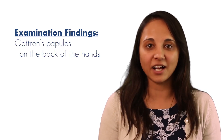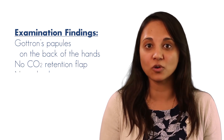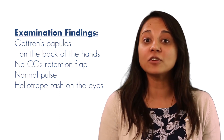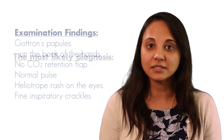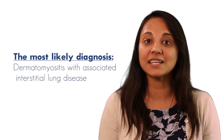On examination, this young lady has Gottron papules on the back of her hands. She does not have a carbon dioxide retention flap and she has a normal pulse. On her eyes she has a heliotropic rash, and on auscultation of her chest she has fine inspiratory crackles bilaterally. I believe the most likely diagnosis is dermatomyositis with associated interstitial lung disease.